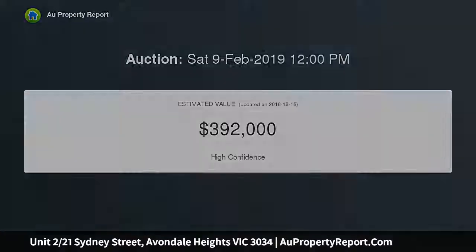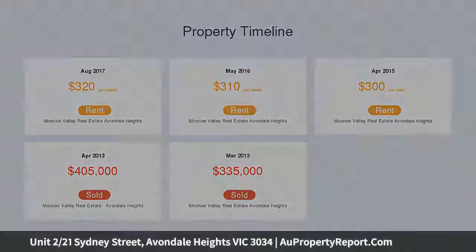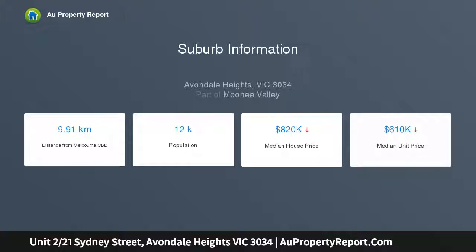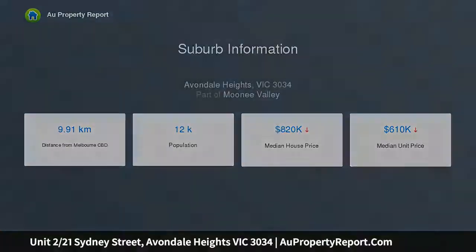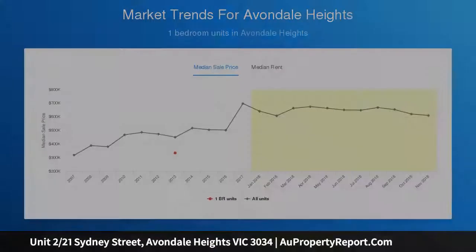Polished floors, modern kitchen with stainless steel Blanco appliances and dishwasher, separate private courtyard, remote-controlled brick garage, gas ducted heating, reverse cycle Fujitsu air conditioner, water saver tank, and much more. Projected rental return: $320 per week. Contact David Gigliotti on 0411 824 854. Property code 1771.